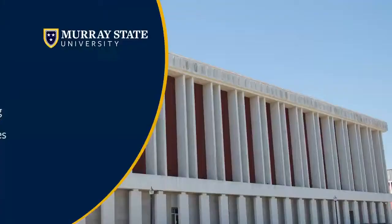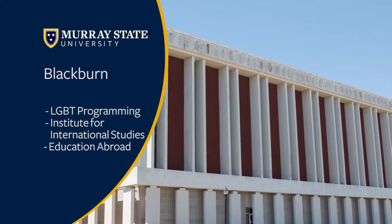Next is Blackburn. Inside this building we have lots of different offices to help out our students, including the LGBT programming office as well as our study abroad office.